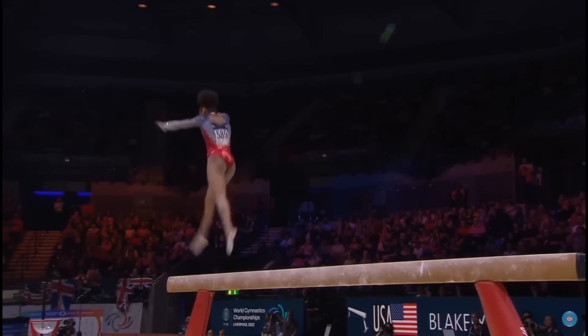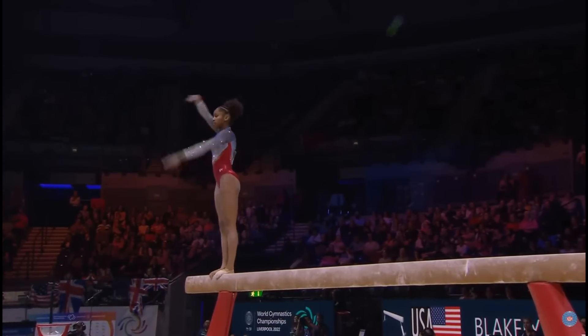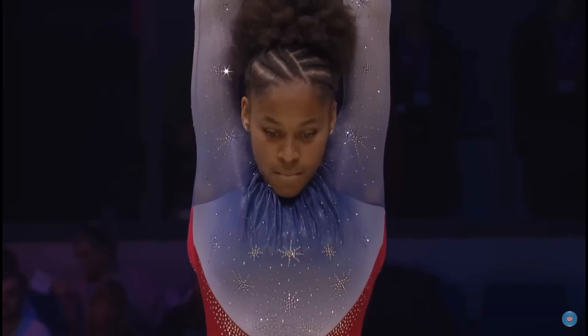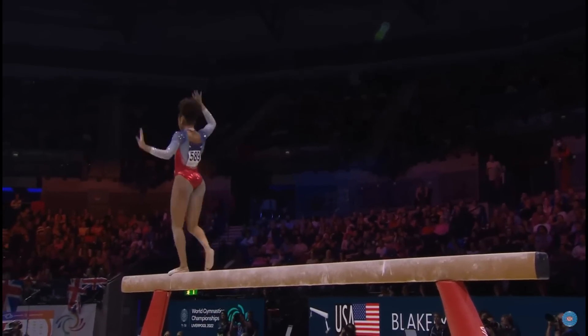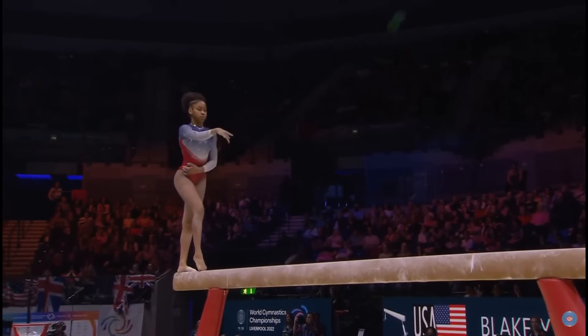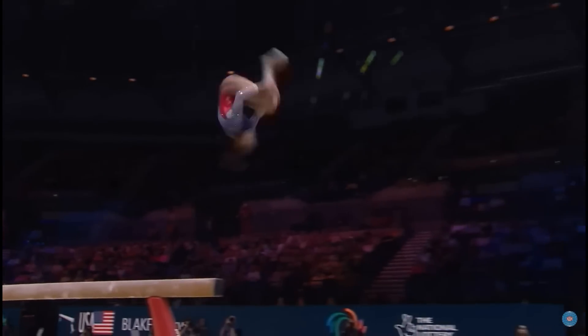This is her senior world championship debut. She was part of the team that won bronze in Hungary at the junior world championships in 2019. She should have the opportunity to do this balance beam routine again in the apparatus final. The variety and the elegance were rewarded.